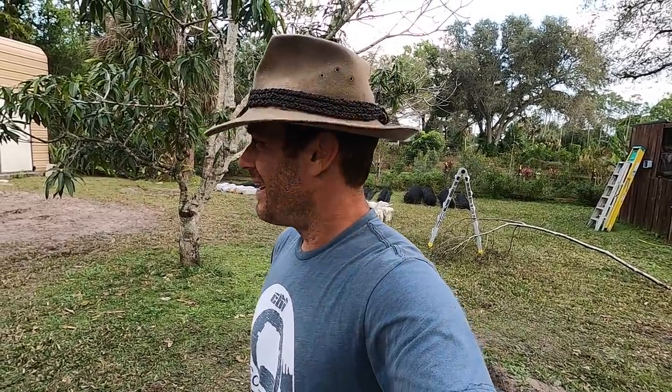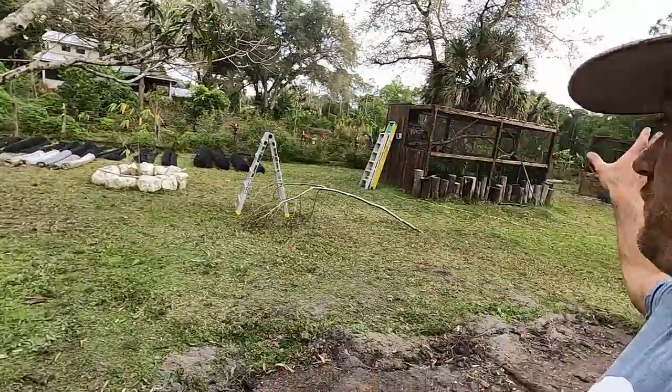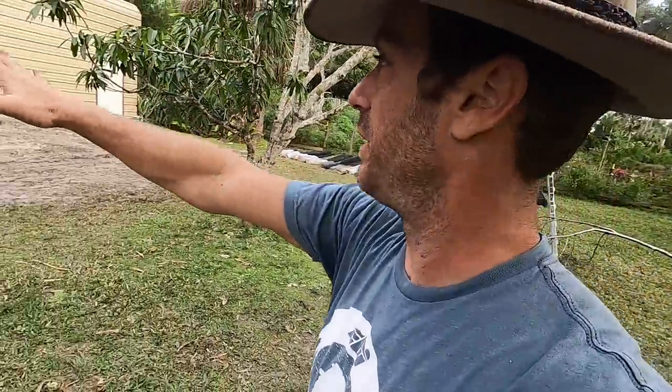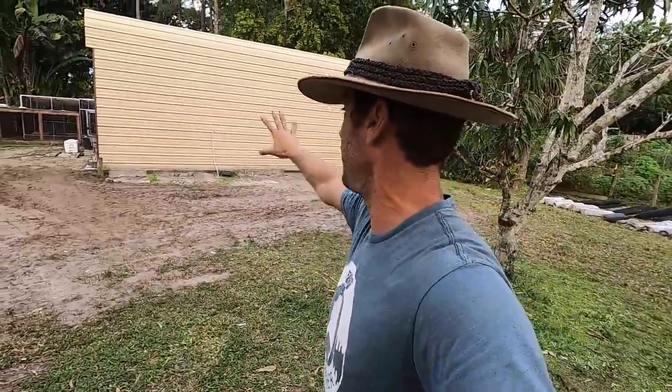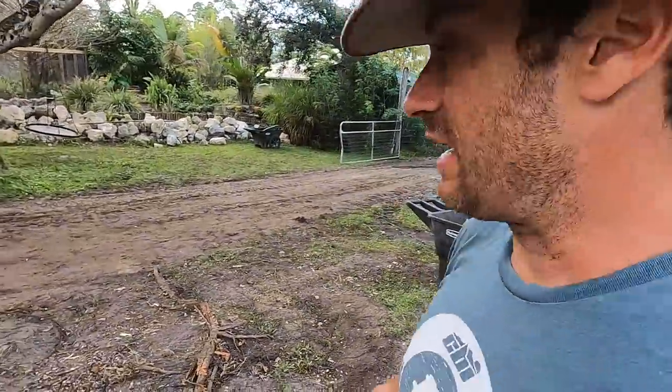My seventh grade English teacher Mrs. Toronto would be proud — I remembered what alliteration is. Do you know what it is? Give me some alliteration in the comments below, let's get creative. We've got to get rid of that mango tree and we're going to have a fence around the complex. I'm talking to my friends at Universal Rocks — good old Stewart — maybe we're going to have a little Universal Rock on that to hide the ugly-looking warehouse.